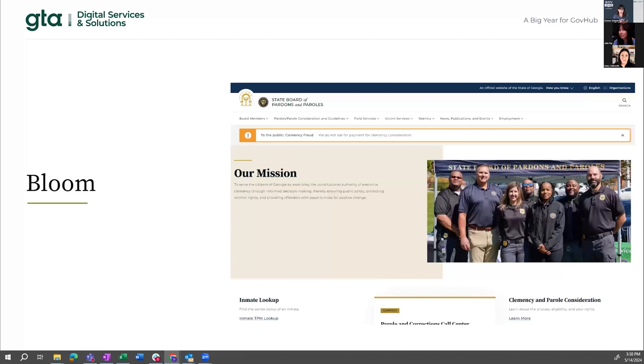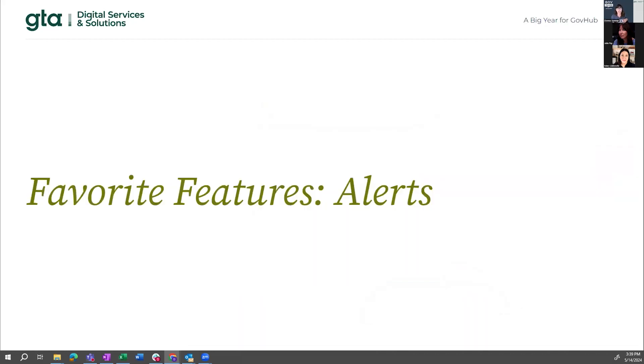One thing I really want to call out is your sites look fantastic. All the GovHub sites are looking so good. It's not just what we did — it's you leaning into this design with both hands, putting cool new images on your site, building on what DSGA gave you, and making it better than what we handed to you with your homepages.